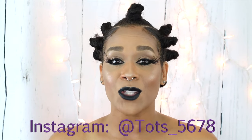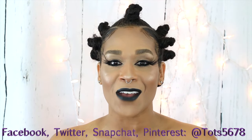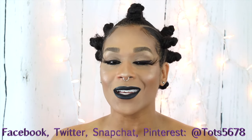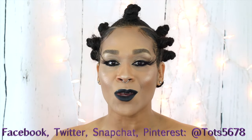You can find me everywhere else — Snapchat, Pinterest, Twitter, Facebook — at tots five six seven eight, that's T-O-T-S five six seven eight. And if you follow me on Snapchat, you will know ahead of time what looks to be looking for because I always post a little something about the videos that I'm filming.